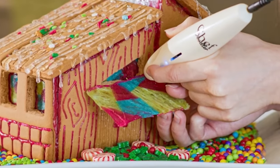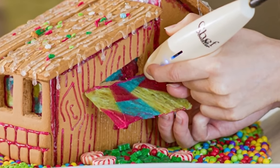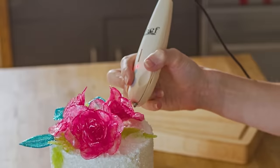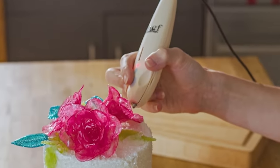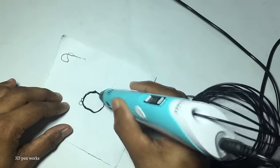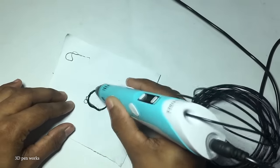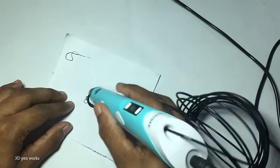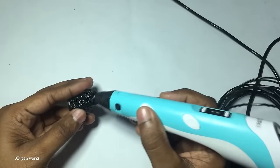The 3Doodler is a 3D printing pen that allows users to create three-dimensional objects in real time. It operates by extruding heated plastic, which quickly cools into a solid structure, enabling the freehand creation of 3D objects. The pen utilizes plastic thread made of materials like styrene, polyacetic acid, or thermal polyurethane, melted and cooled through a patented process.